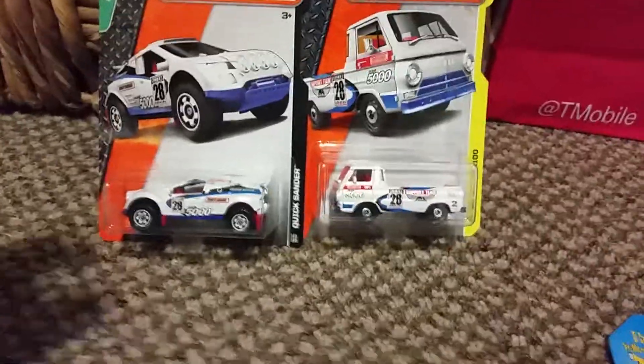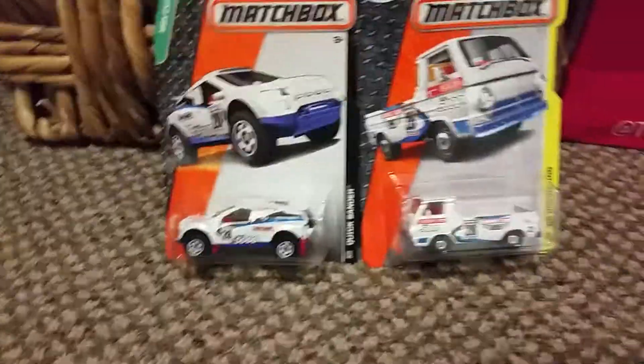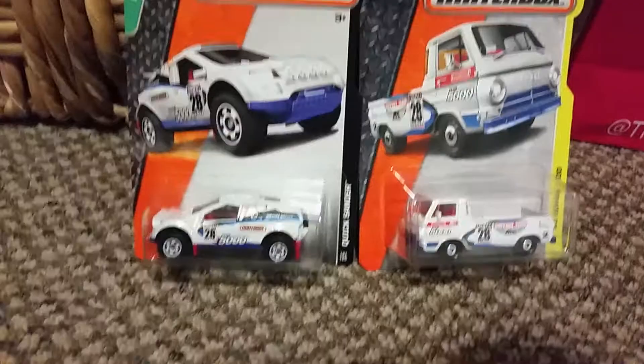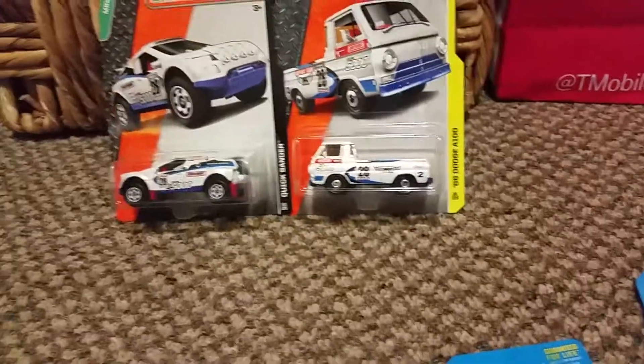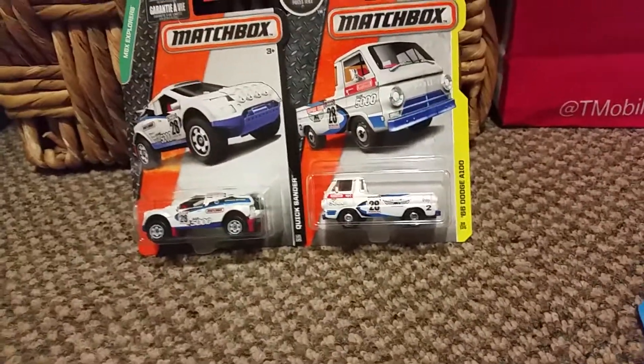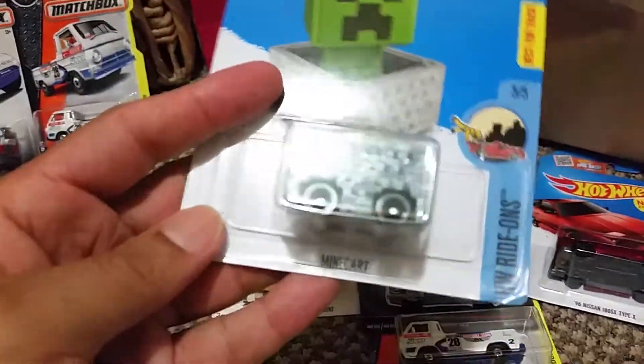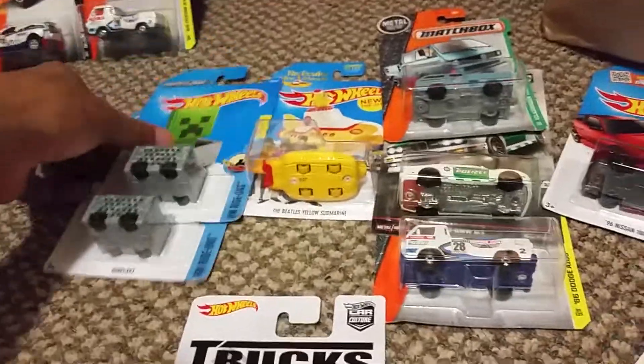So there's another one. Doesn't show it in the back, but there's another one. So there's like four of these. I'm trying to collect them — I only have those two. The most popular one is the 66H Dodge A100. Mint card, of course. I got two of those.